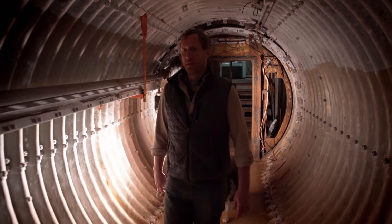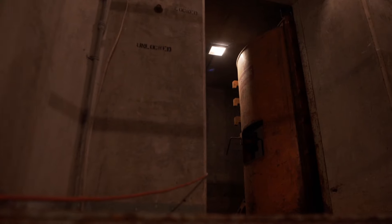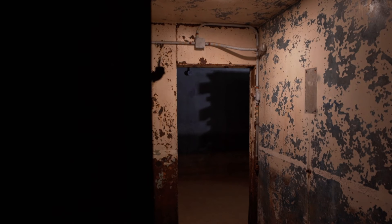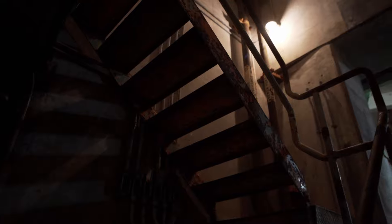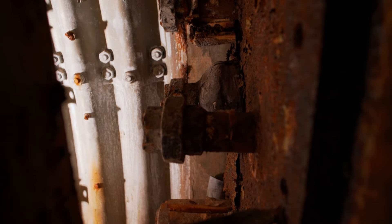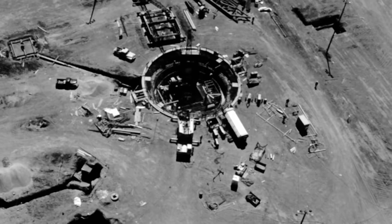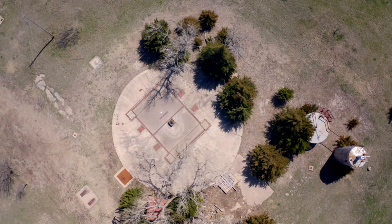As technology progressed, the launch sites became more complex. In Kansas there were 12 missile silos built around Schilling Air Force Base. The most advanced of the Atlas series, the Atlas F silo, is one of the strongest structures ever built. Its walls were constructed out of heavily reinforced concrete. The silo is a steel structure with three-inch thick rebar and over 600 tons of metal put in place, and then concrete was poured down and encapsulated all of that steel structure.